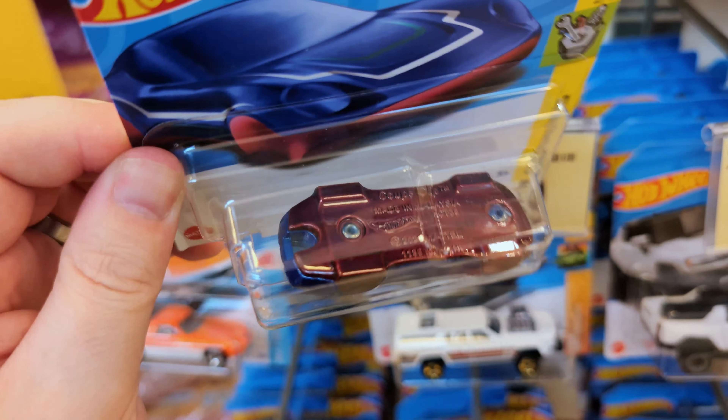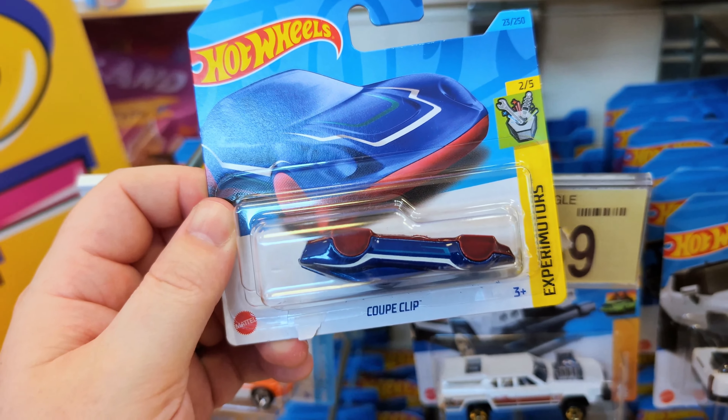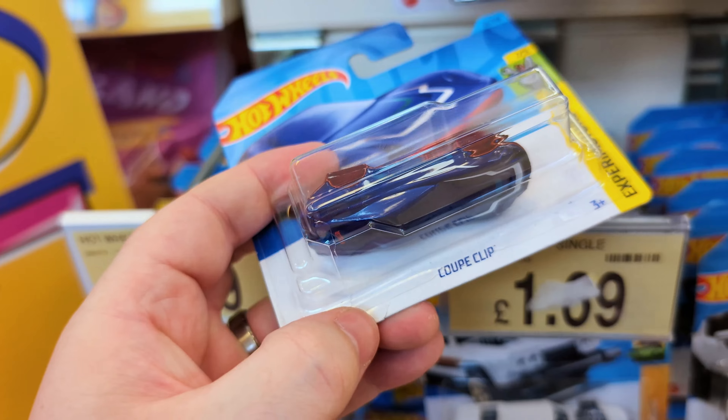There's an upside-down coupe clip here. I don't think that can be considered an error because it can probably flip by itself.